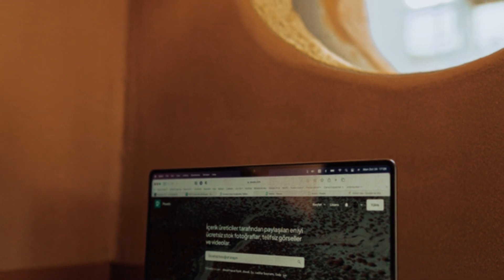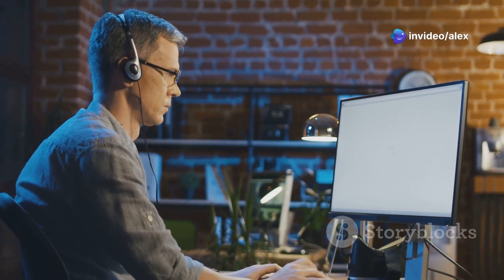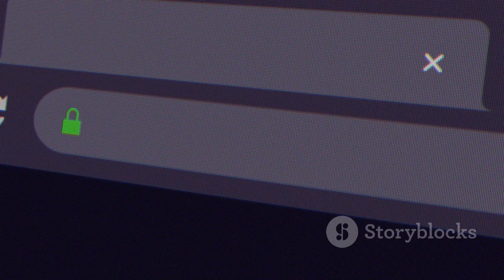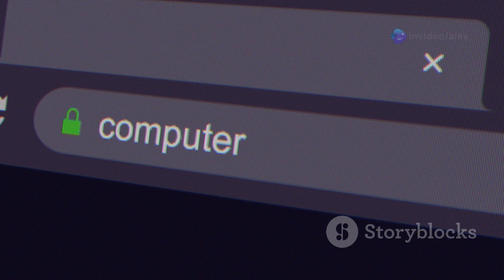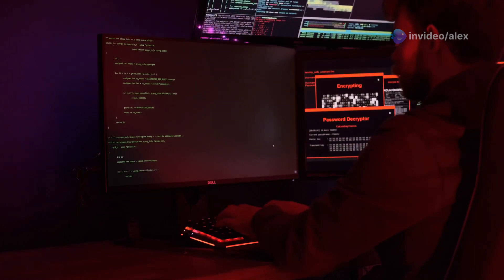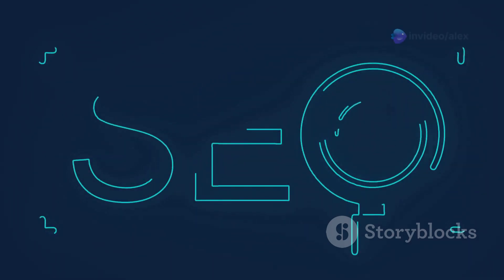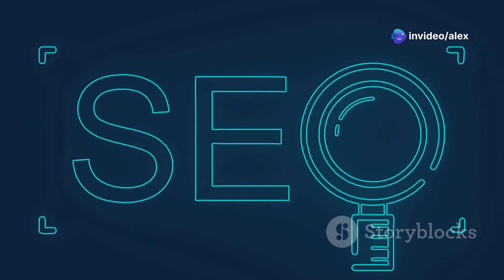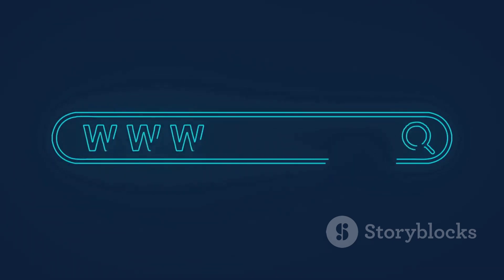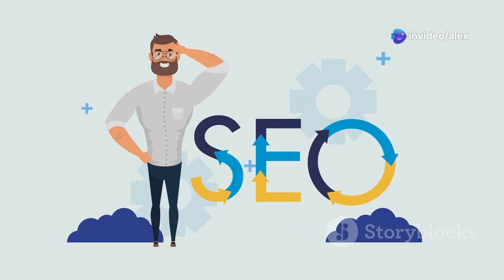Last but not least, we've got Mojeek — a UK-based search engine all about privacy and unbiased results. What sets Mojeek apart is that they operate their own search index. They don't rely on Google or Bing at all; they crawl and index the web themselves, giving them a level of independence that's pretty rare. When you search on Mojeek, you're getting results that haven't been influenced by big tech algorithms or biases — a fresh perspective free from filter bubbles and echo chambers. If you value true search neutrality and want to support an independent engine, Mojeek is worth checking out.